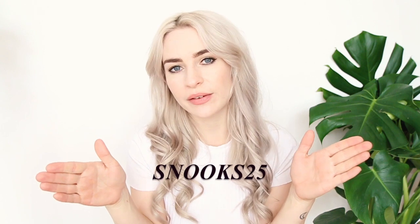Enter my code SNOOKS25 and that will get you 25% off your order. This will be filmed in my usual haul style. I'll be trying everything on so you can see exactly how it looks. I'm also going to link everything I featured down below in the description box, so go and check that out.